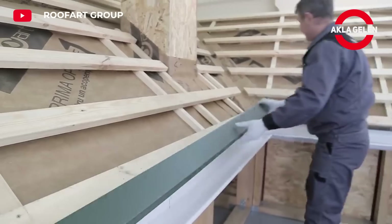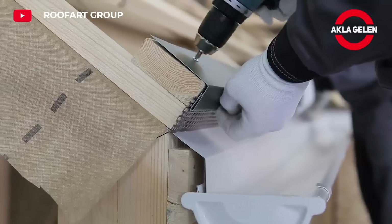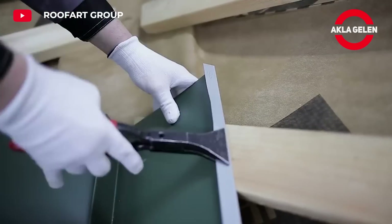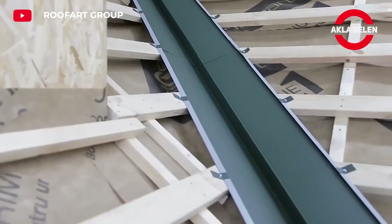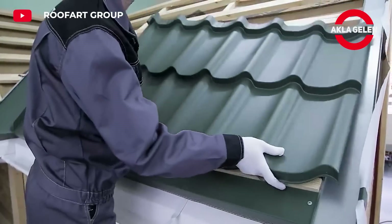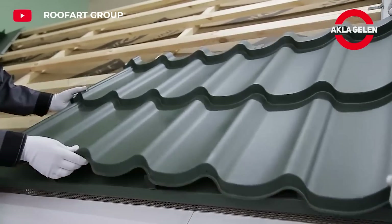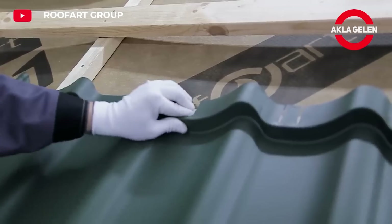Thanks to its design, it is highly resistant to strong winds. It does not ignite in case of fire and prevents the spread of fire. In the hidden screw system, the tiles are connected to each other and to the roof substructure with specially designed clips. The screws are passed through the bottom or sides of the tiles and placed inside the clips, making the screws invisible from the outside.